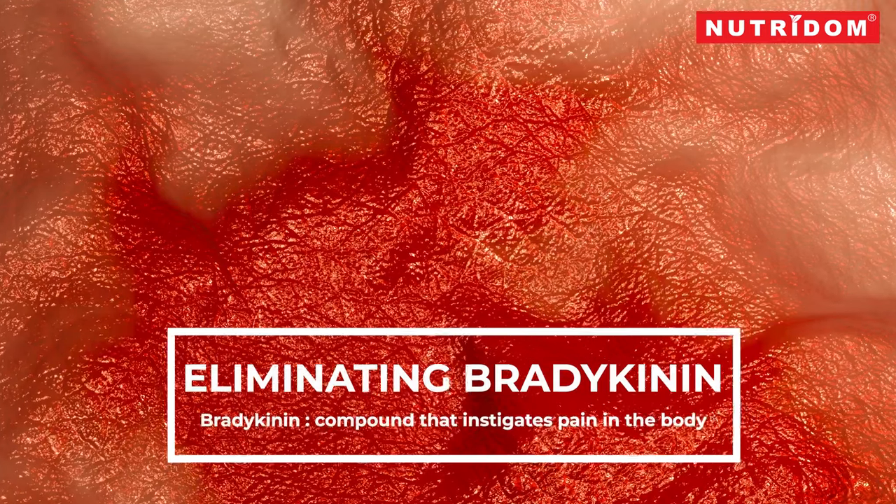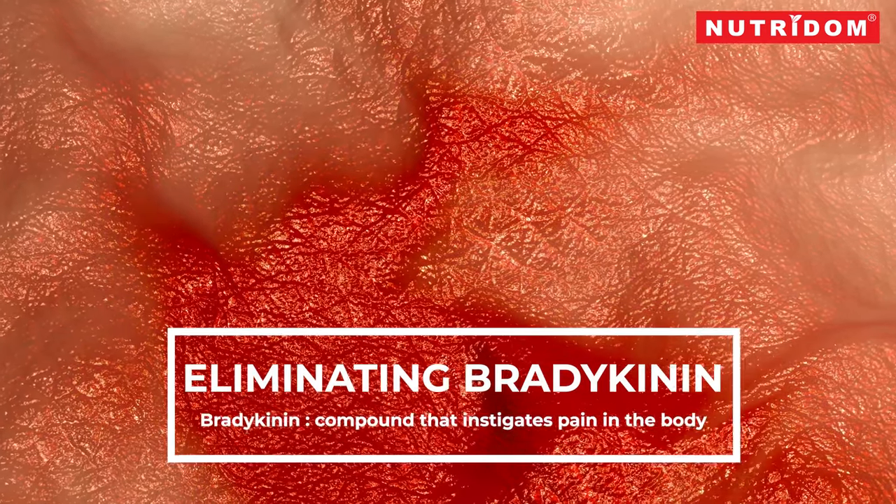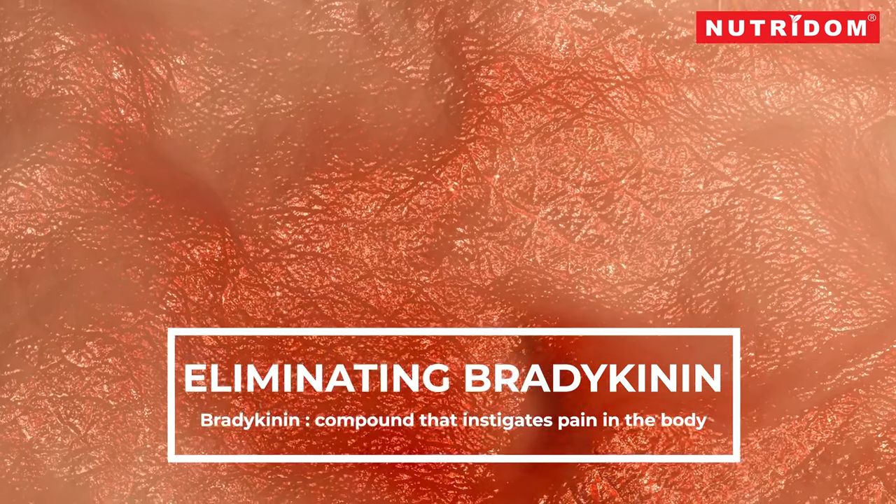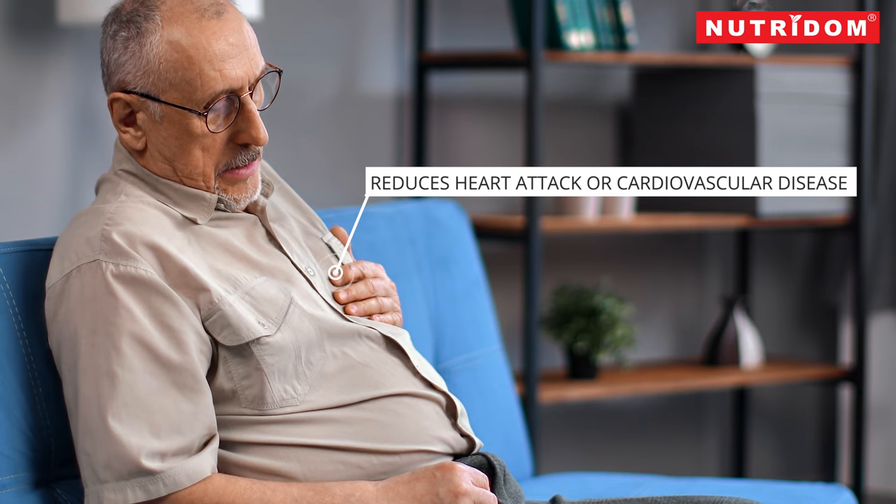Xeropeptis also eliminates pain to a maximum extent by eliminating bradykinin, a compound that instigates pain in the body. It also reduces the chances of a heart attack or cardiovascular disease.